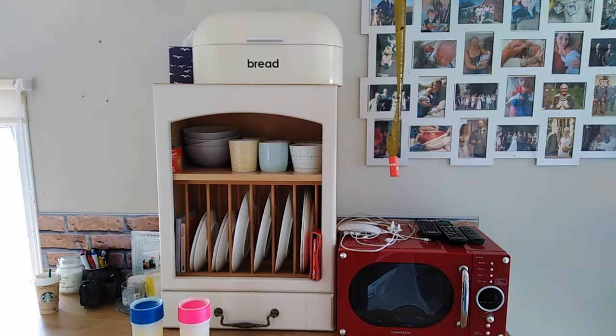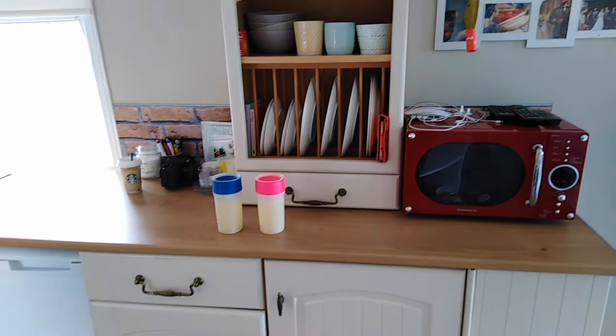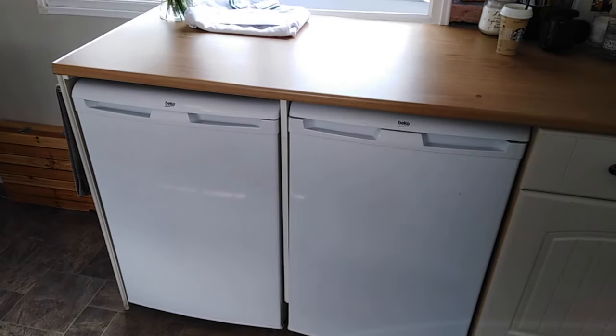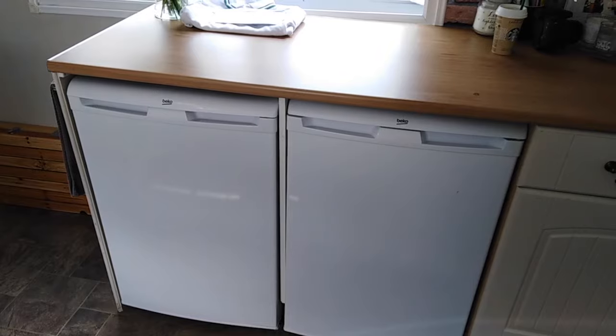Over on the other side we have the dish and mug display unit and a very bright red microwave - Neil bought this from his place when he moved in. There are a couple of cupboards and a drawer underneath where we keep things, and there's the fridge and the freezer.